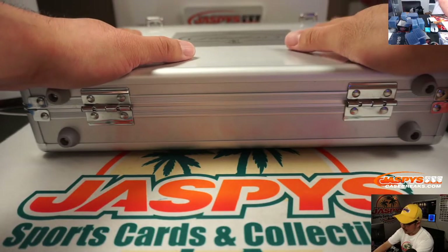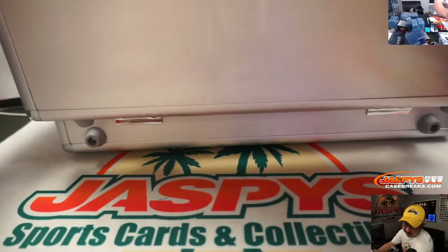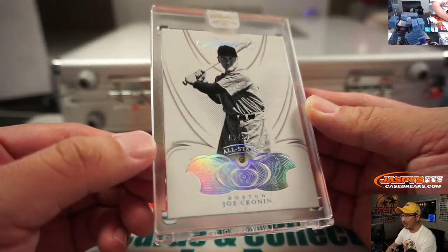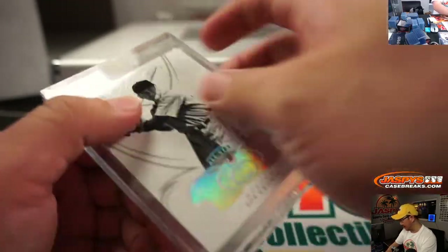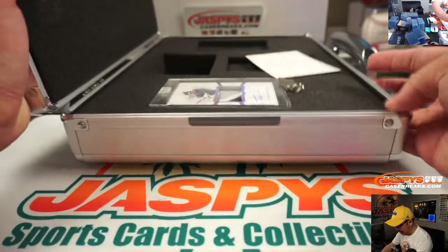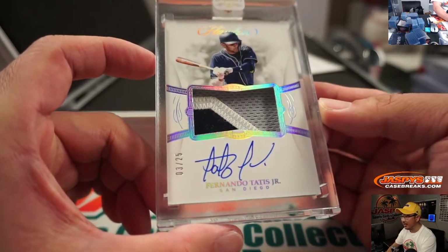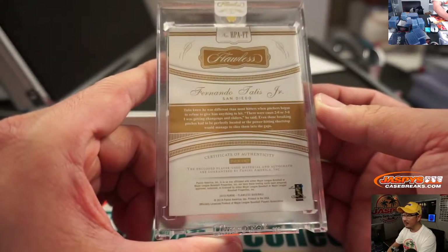Usually the left side is the gem, the right side will be the autograph. The gem is going to be Joe Cronin, All-Star Diamond, 9 out of 20 for the Red Sox — Hans with the Red Sox. And on this side we are going to have a patch autograph for Brian Peebles, 3 out of 25, Fernando Tatis Jr., 3-color patch. He's got a nice auto. 3 out of 25.